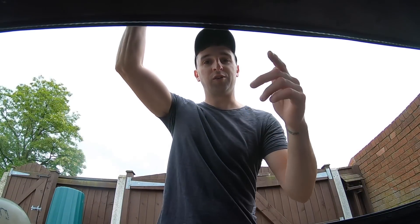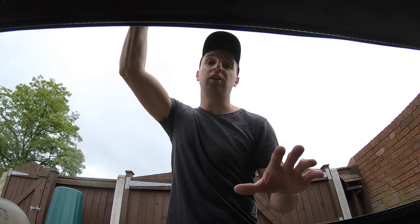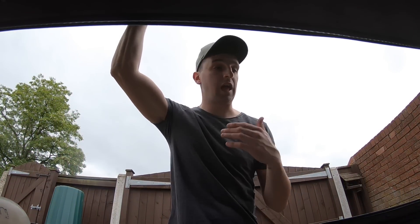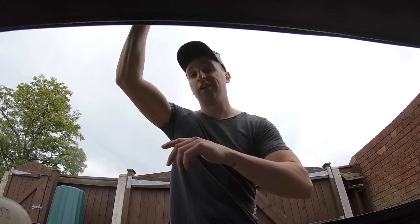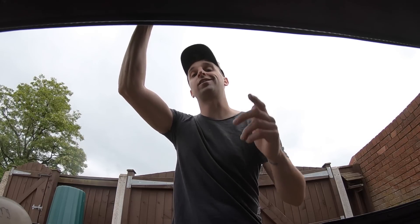Welcome back. Today we're going to be discussing what I believe you should and shouldn't be doing when it comes to your vehicle's maintenance. Less talking, more action — let's get started.